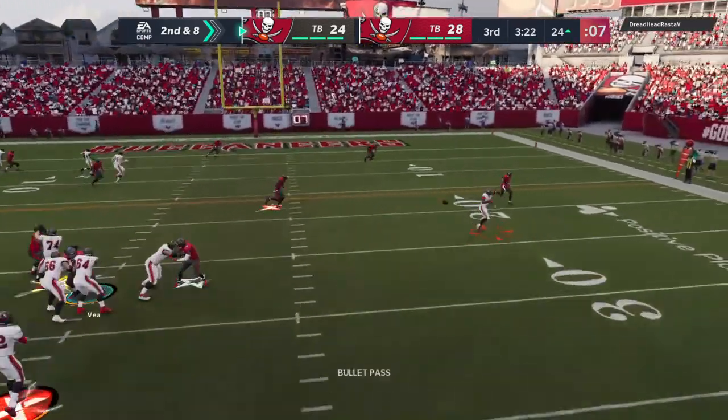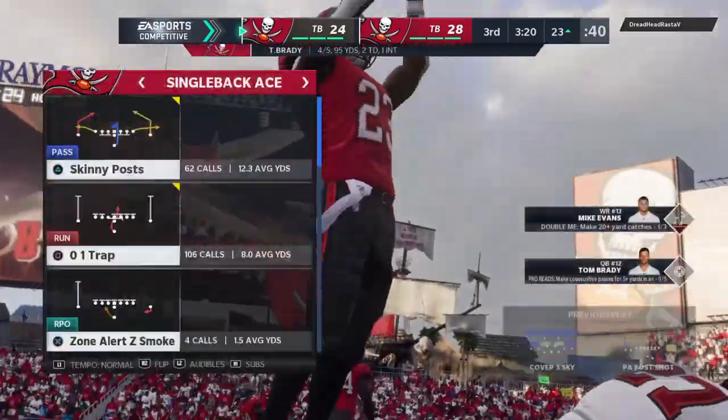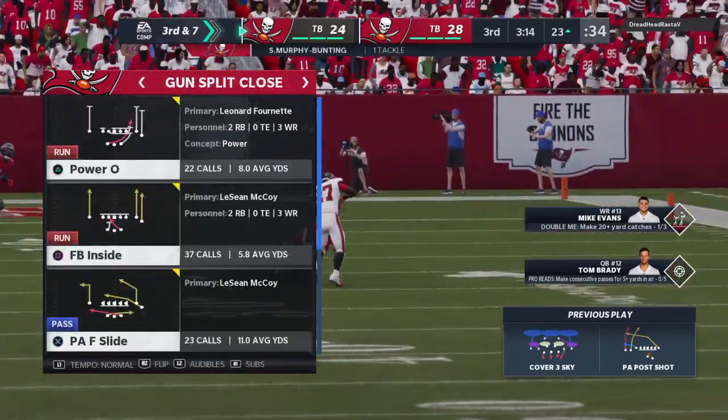Now he'll throw with Brady — this into the hands of his running back Ronald Jones, and he'll go down right around the 23-yard line. They follow up the gain of two with a gain of one that time.